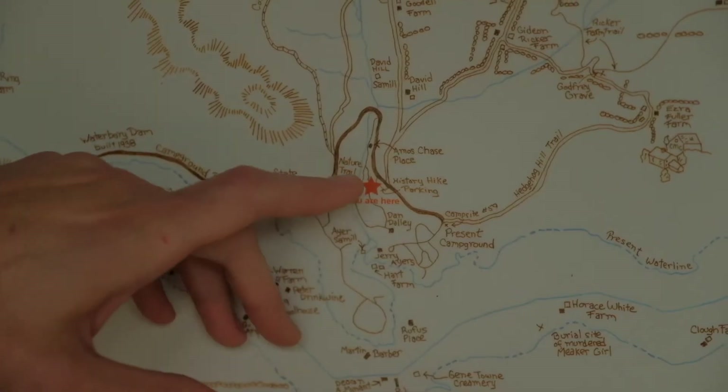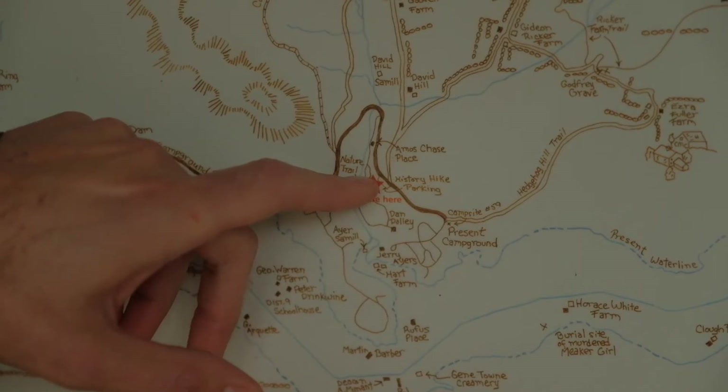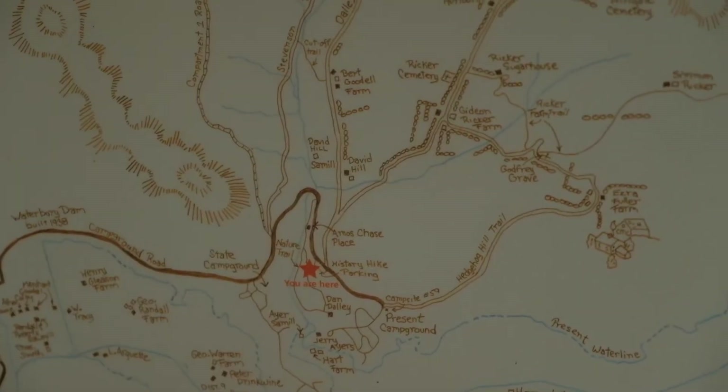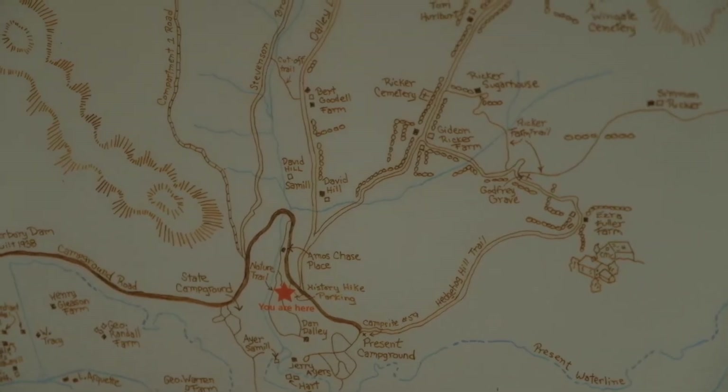Walt and I are going to head up the trail, starting here in the middle of the state park. We're going to hike up to the hill farm and eventually make our way up to Gideon Rickards Farm — what they call the history hike here at Little River State Park.